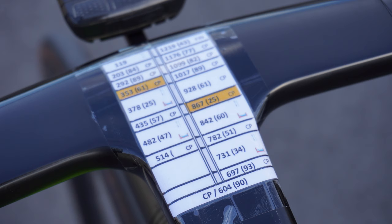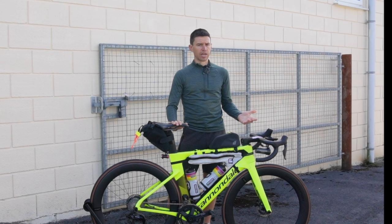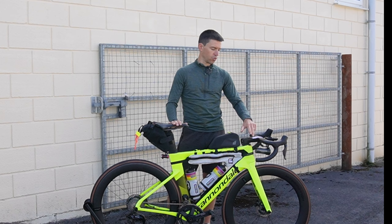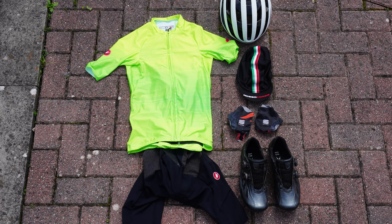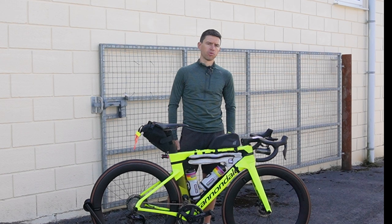I've got dropboxes this year. On the stem I've got information on times and distances. I've got dropboxes at 350k and 867k with loads of food I'll be putting in, plus a few extra spares just in case. There are lots of checkpoints with distances between each one noted on there.